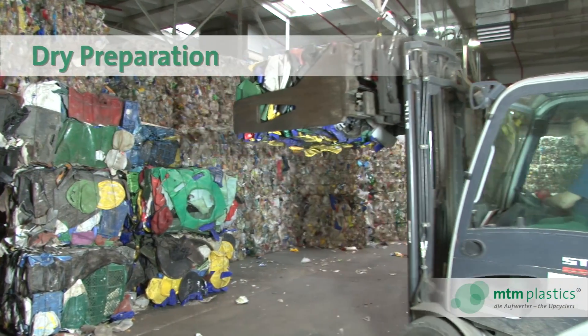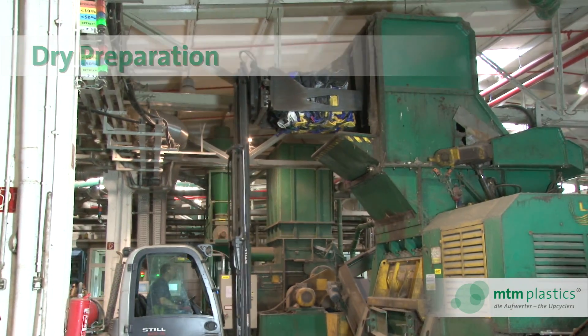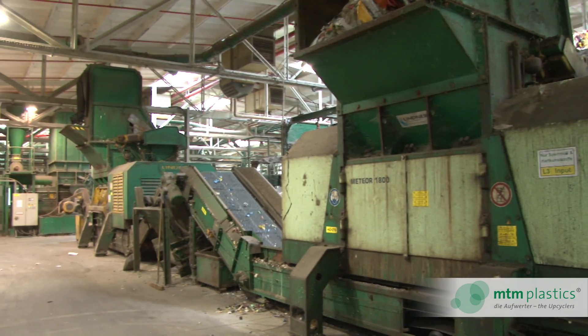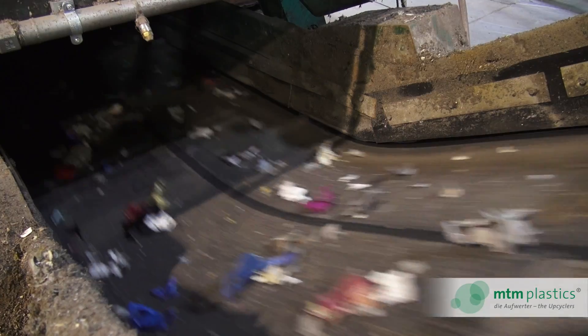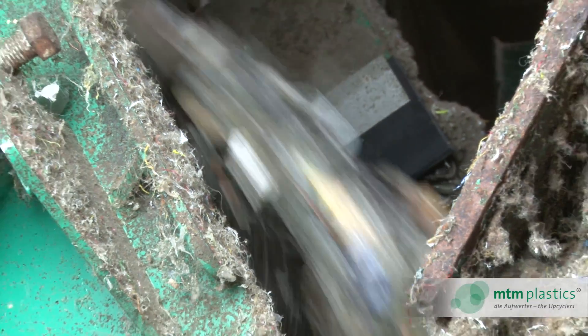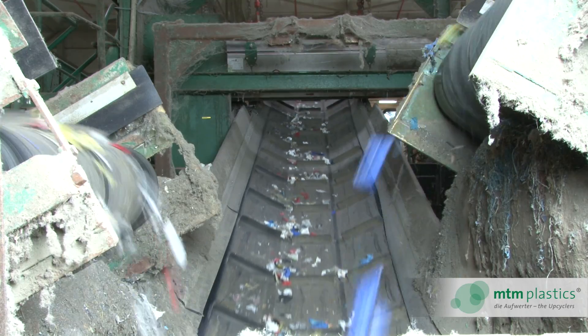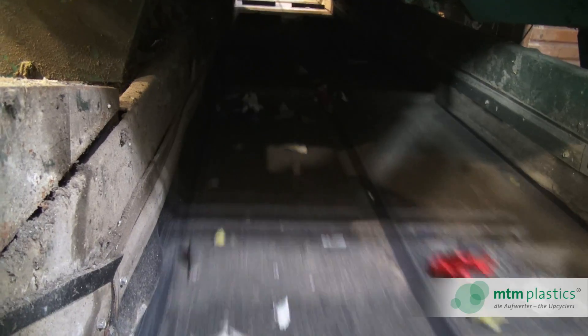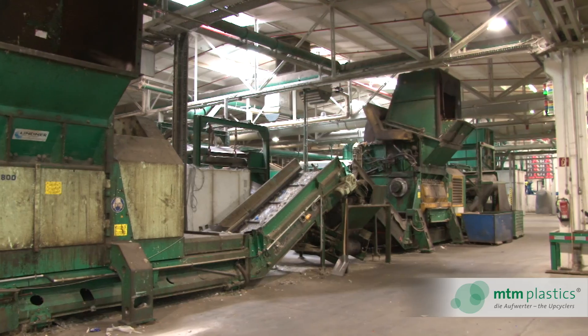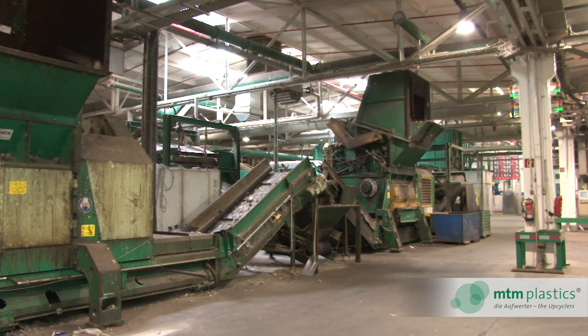The bales are delivered to the dry mechanical treatment area, where six large shredders reduce the plastic parts to roughly 6 centimetres in size. Magnetic and eddy current metal separators extract remaining metal parts. Other contaminants are removed by wind sifters, so the material is largely exempt from any unwanted components such as metals, wood and glass.